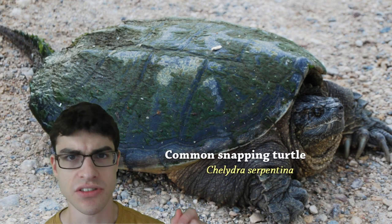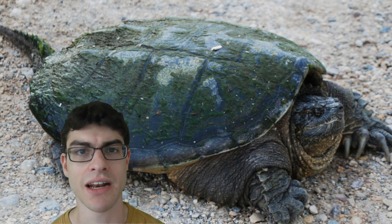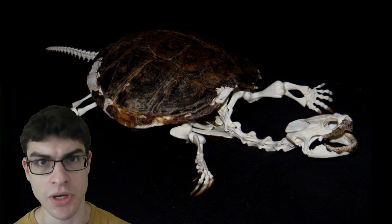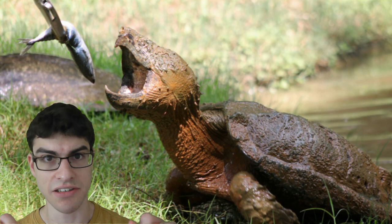This is a common snapping turtle. And if we look, we see that it seems to have no neck in real life. But then if we look at its skeleton, it very clearly does have a neck. Snapping turtles hunt by lying in ambush — they'll have their necks retracted into their shells like so. Then, when a fish swims in front, bam, dinner is served.